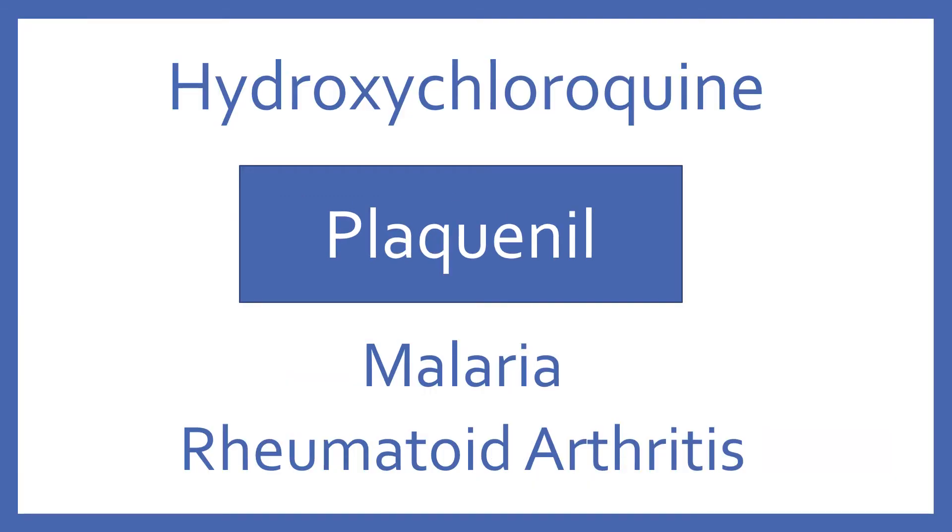Hydroxychloroquine, brand name Plaquenil. Hydroxychloroquine is a medication for malaria and rheumatoid arthritis.